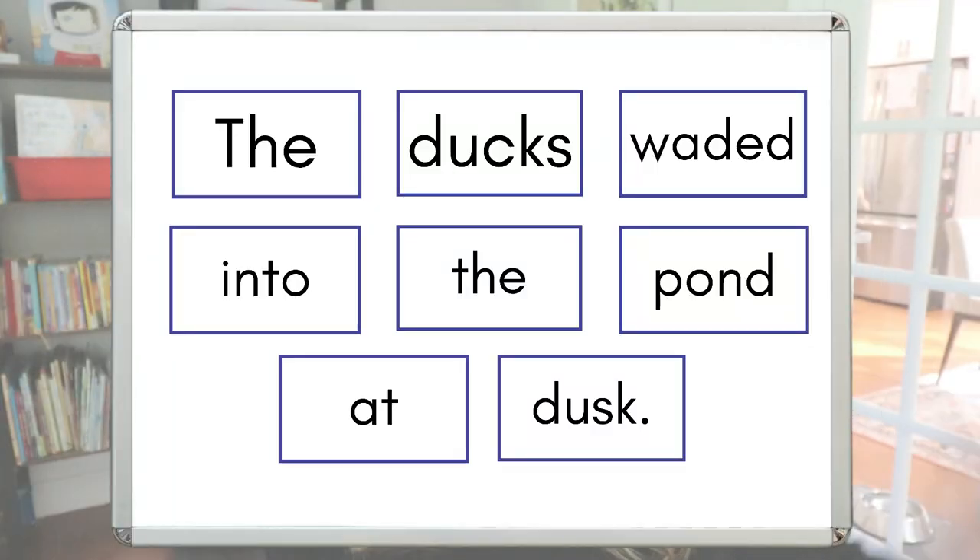Once students rearrange the sentence, it's important that you don't just end the activity. Take a look back at that sentence and ask your students W-based questions — who, what, where, when, why — so we can continue to make meaning. Who is doing something in this sentence? The ducks are. Where is someone going? When are they going? You can even ask why the ducks are wading into the pond at dusk. Now, the 'why' is not answered in this sentence — and that's actually a good teaching point. The text isn't telling us yet; we need more context. That alone is a valuable lesson.